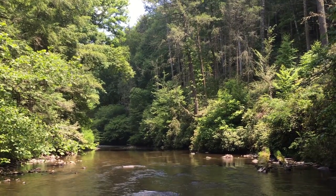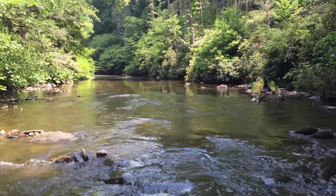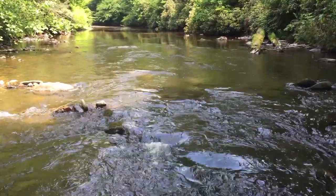Welcome to the Great Smoky Mountains. This national park is one of the largest protected areas in the eastern United States and provides fantastic fishing.